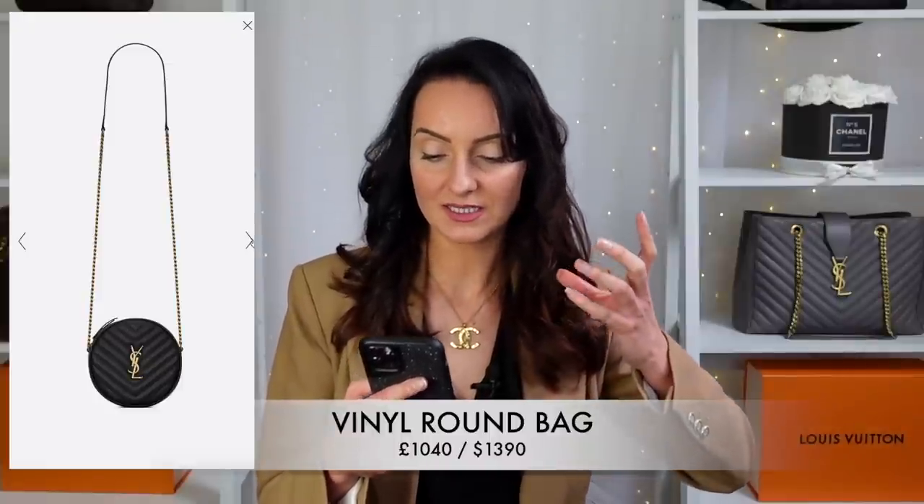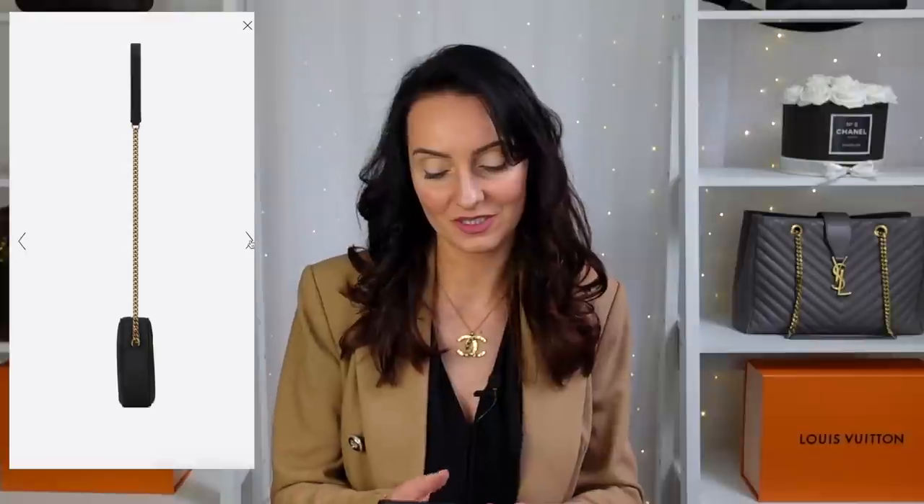Next is a style I think will be incredibly popular — the Vinyl Round Camera Bag, retailing at £1,040. Available in black, white, and neutral with gold YSL on the front and a chain strap, it features grained leather so it won't scratch as much. We're seeing the rise of heart-shaped bags, circular bags, and bucket bags as people want something different from the normal rectangular style. This works perfectly as a crossbody. It's quite large and thin, so it's ideal as a shopping bag when you just have your phone, a purse, card holder, and keys — a nice accessory to finish off an outfit.